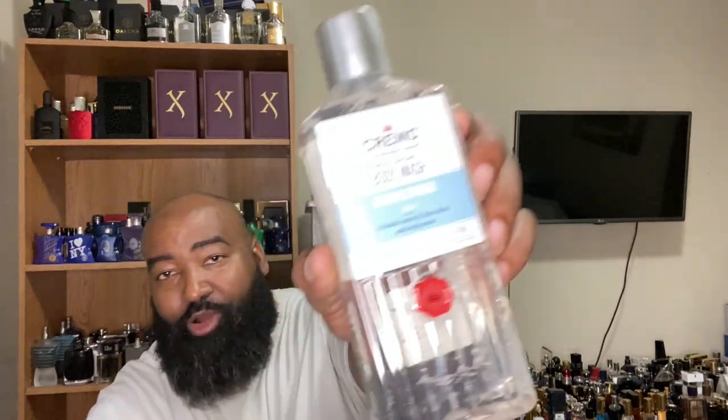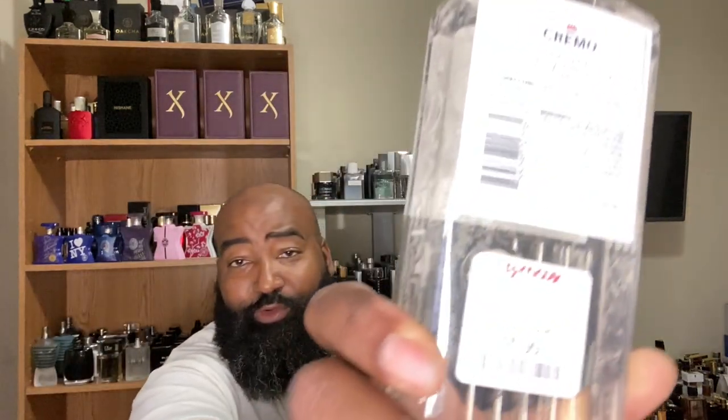What I did walk away from TJ Maxx with — something I did not have — is a body wash. It was that Fresh Citrus from Cremo. Can't wait to give it some use. It smells good — a citrus fragrance, kind of invigorating, crisp, clean, fresh. Smells fantastic to me. I only paid $5.99 for it, which is not bad at all.